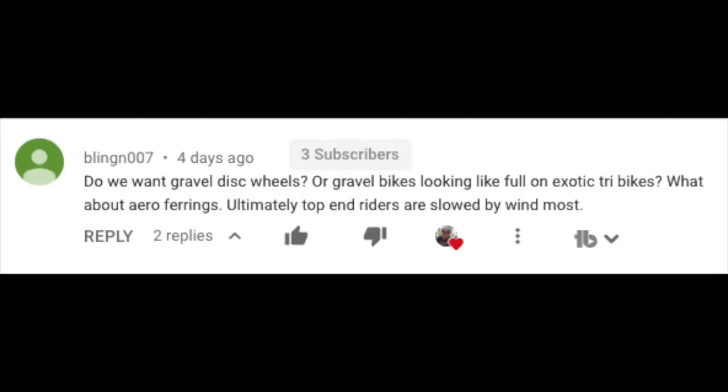Yeah, but Dylan, what about the integrity of the race? If everyone runs aero bars, the next thing you know everybody's going to be running double disc wheels and frames that look like exotic tri bikes. Yeah, let them do it if it's faster. Next thing you know people are going to be running e-bikes — I mean it's basically the same thing. Nope, that would be against the rules.